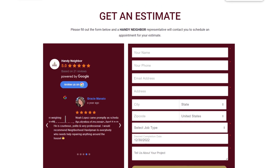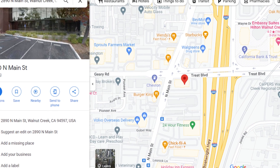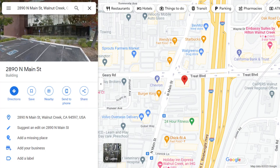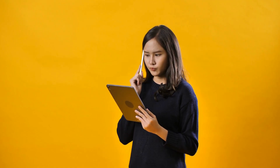We added an easy-to-use booking form that allows clients to schedule appointments with handyman services at their convenience. A map shows the location of services, making it easier for customers to find HandyNeighbor. We also added a contact form that allows customers to reach out directly with questions or inquiries.